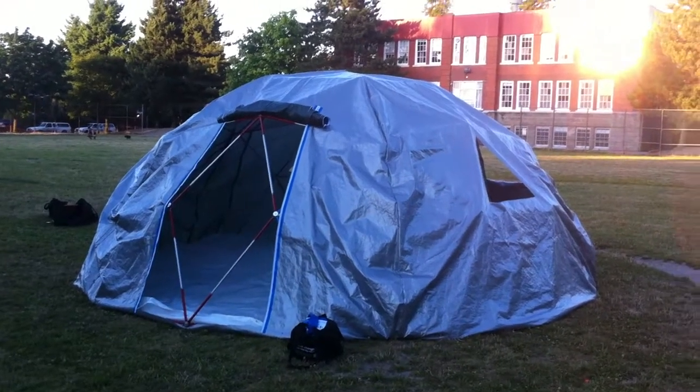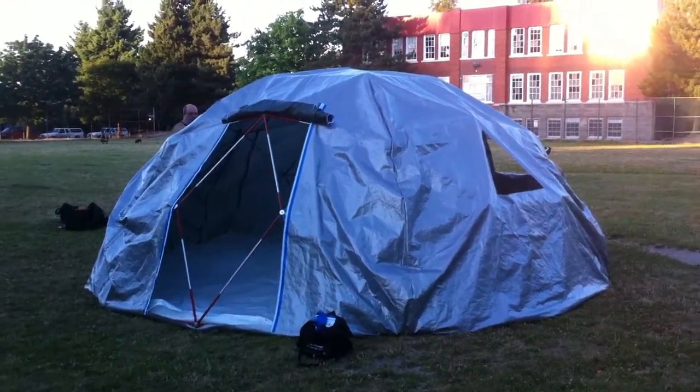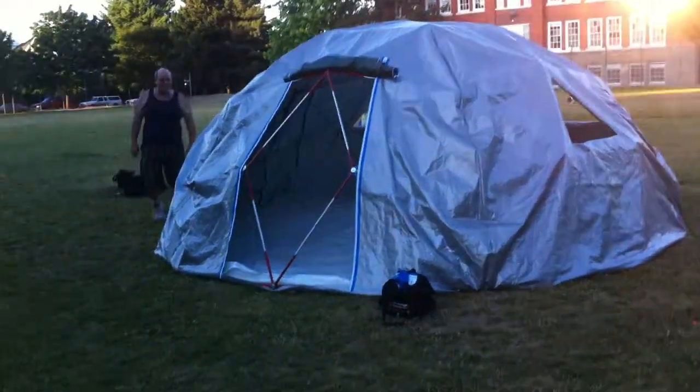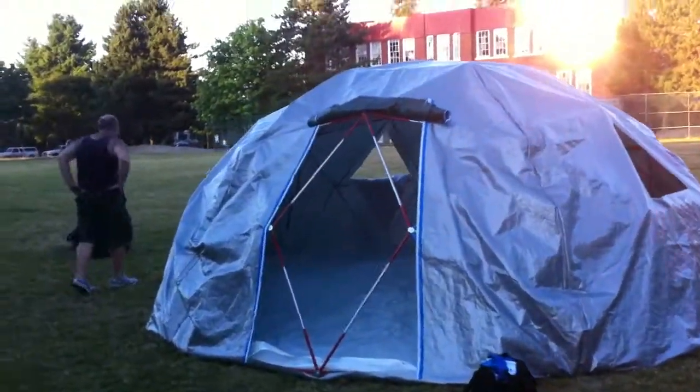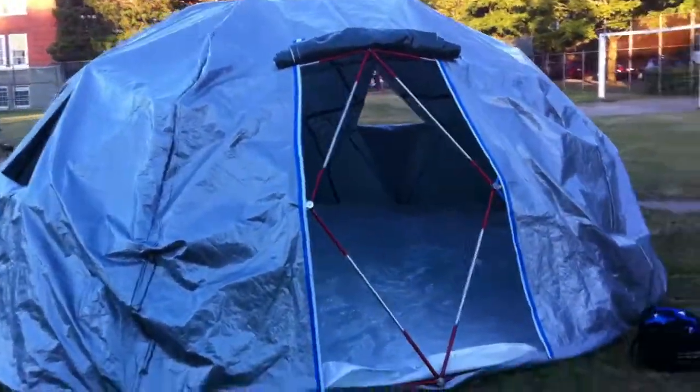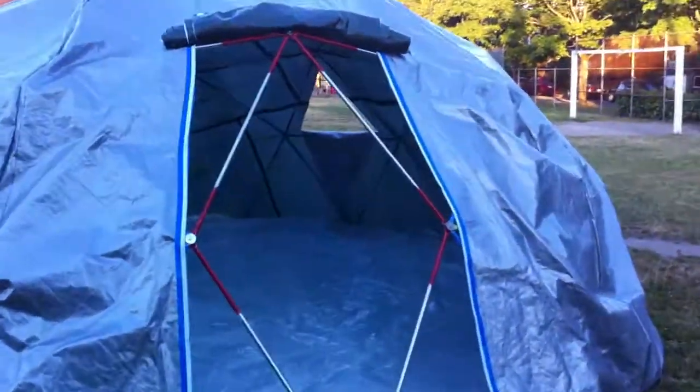So here's the dome. It's not completely tied down and secured — the tarp's a bit flappy, just making sure everything fits. But this will be the door. I'll go inside.